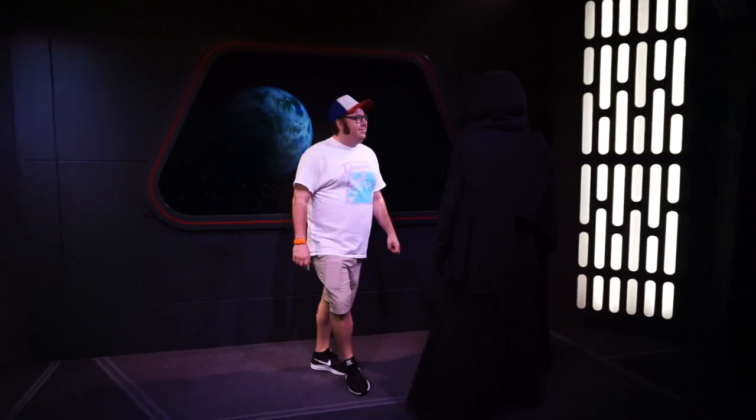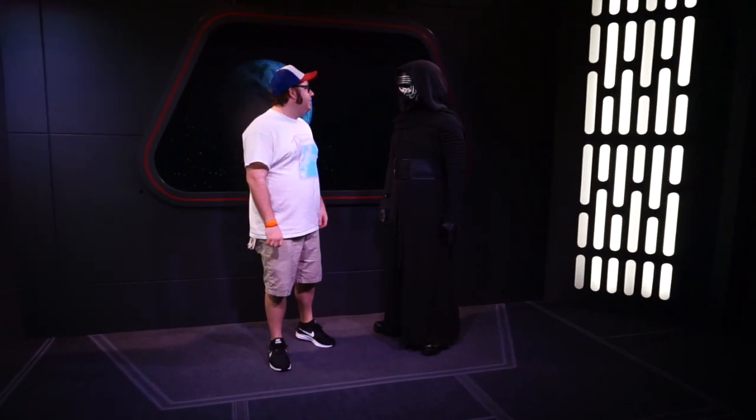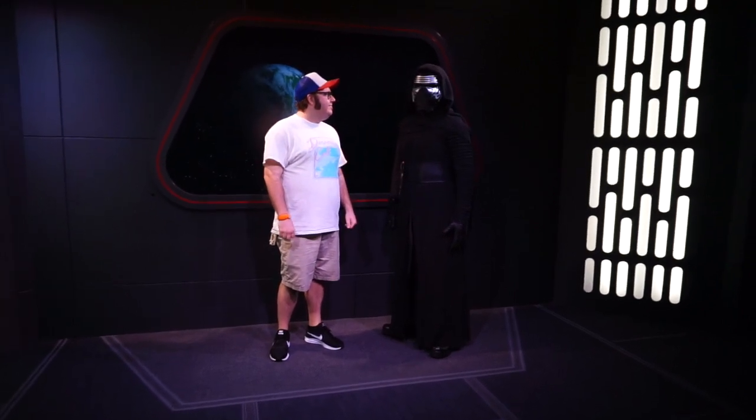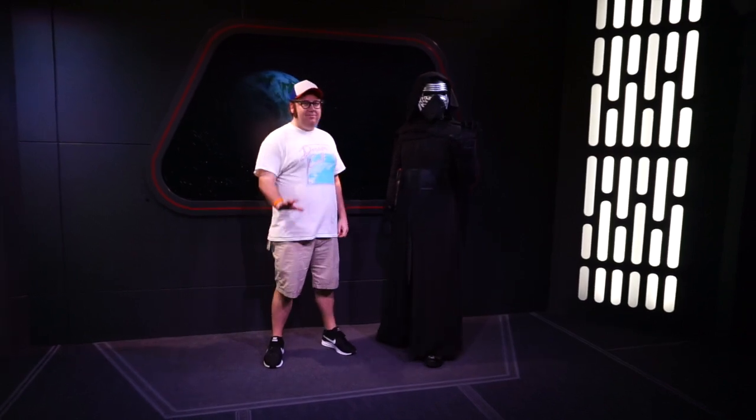This is what happens when you meet Kylo Ren. Together we can crush the resistance — let you join me. I may or may not have just joined the First Order. Whoops.